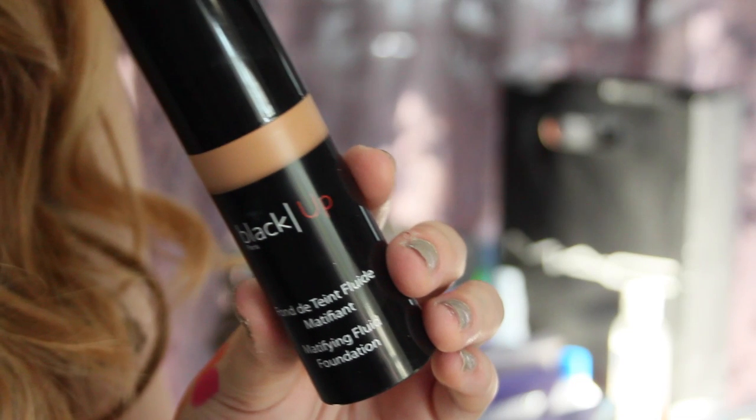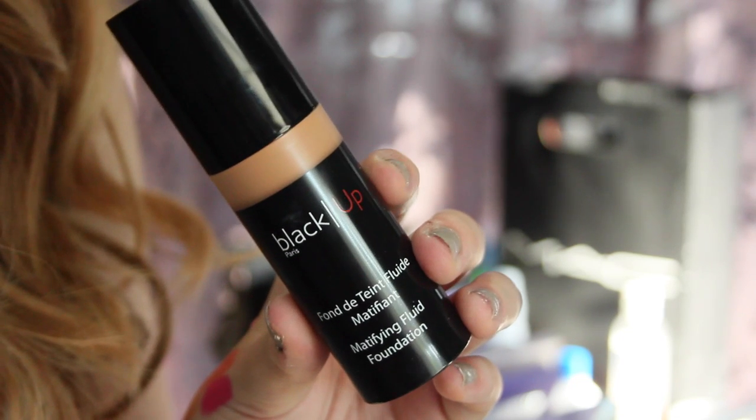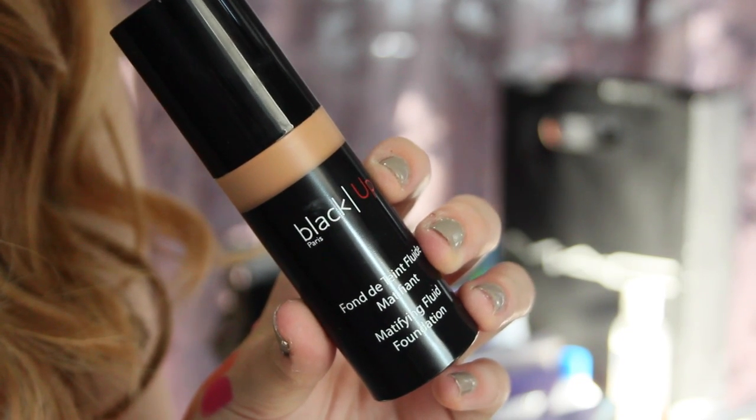First to start off, they sent me a foundation and this is in 3H. This one is too dark — I'm not sure if they have a lighter one. This is very dark on me, but I'll just swatch it right here. See how caramel this color is on me? That's pretty dark, but it is a beautiful foundation.